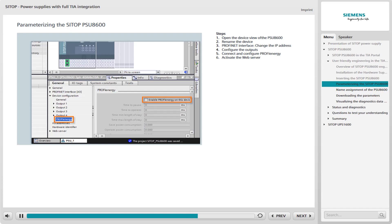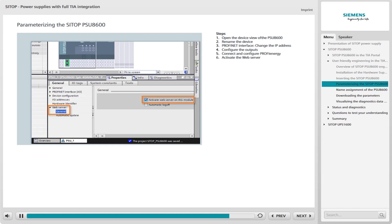You can set the response threshold of the output current and its pre-warning level here. If the PSU-8600 is to operate within the scope of PROFI Energy, you can set this under the selection of the same name. As soon as you set a checkmark in the relevant checkbox, the parameters can be modified — however, you should consult a suitably qualified specialist for this purpose. In addition, you can activate the PSU-8600 web server, which is deactivated by default. Set a checkmark to activate it. After you have adapted all the parameters, save the project in the TIA Portal.